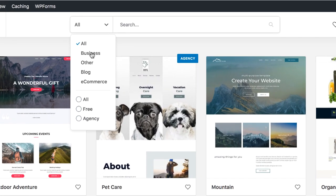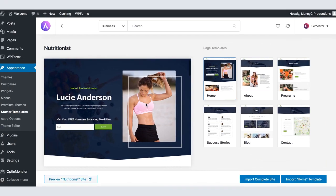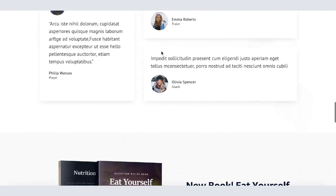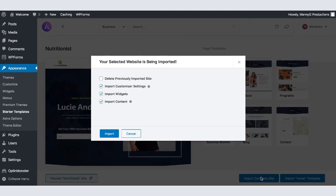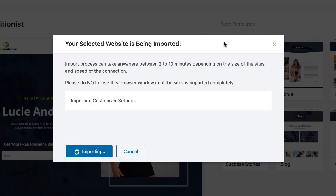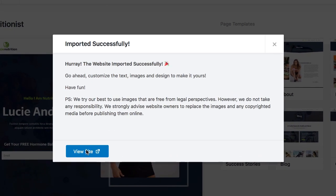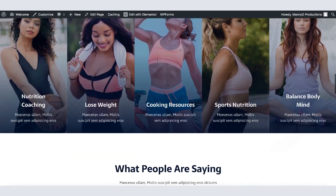For now I'm going to select Business, scroll down a little bit, and select Nutritionist. Click on Preview Site to see how the actual site looks. Click Import Complete Site. Since this is the first time we're importing a design, we don't need to check the box — but if you've already imported a design, check it to remove the previously imported site. Click Import. Importing the design may take a few minutes. Once finished, you'll get a notification saying Imported Successfully. Click View Site to see the result — and this is how our website looks. Beautiful.